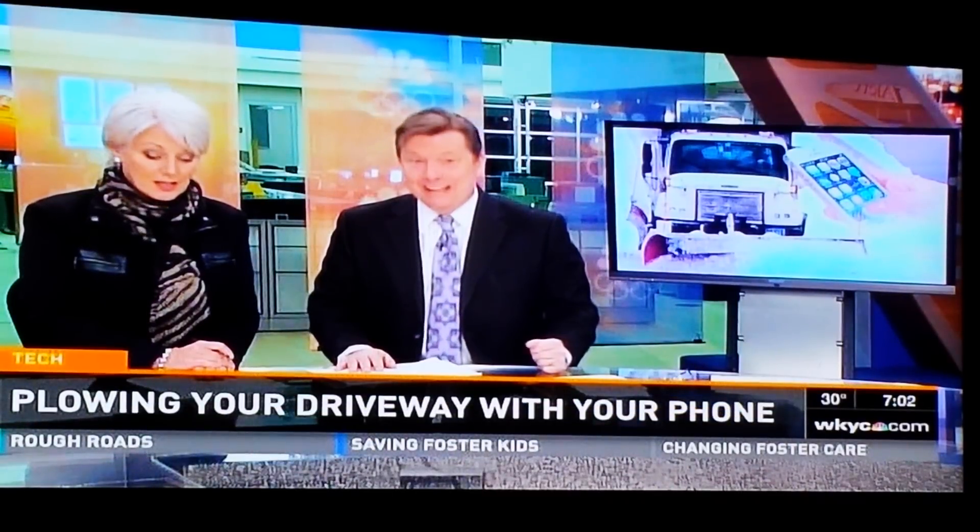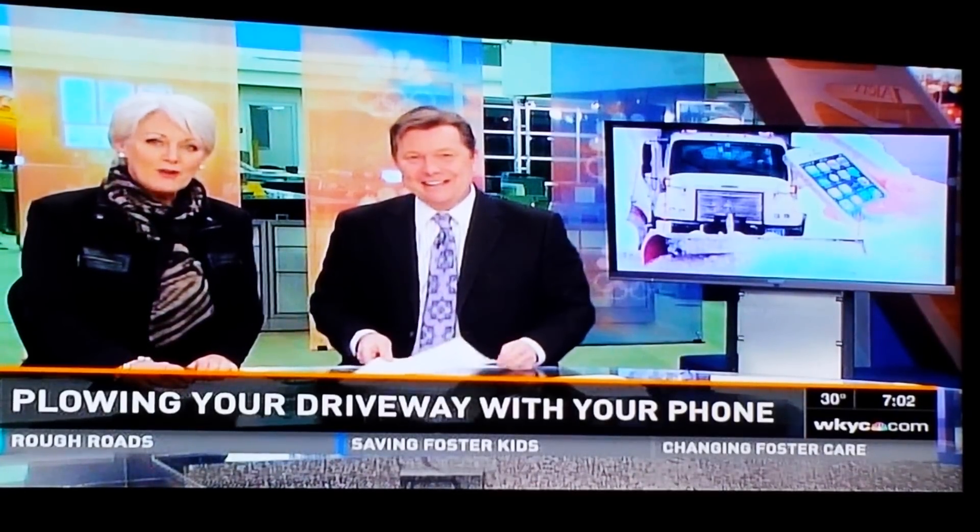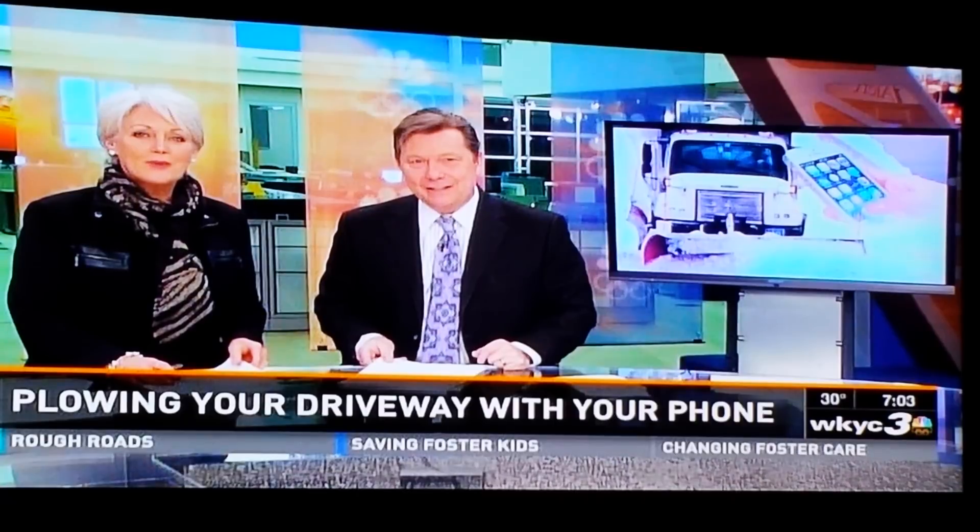It started back in October. It's just been like yesterday. Well, you don't want to shovel your driveway after this weather hits. Well, there's an app for that.